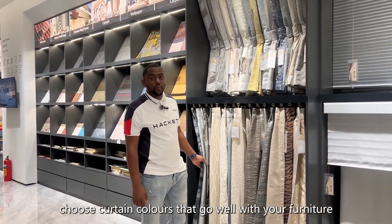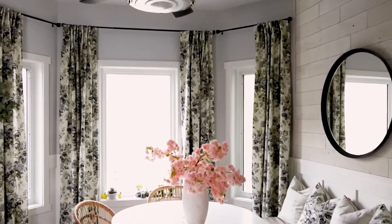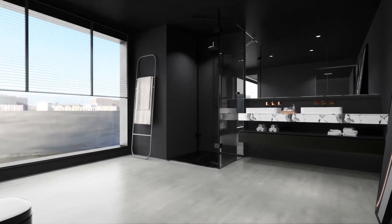Choose curtain colors that go well with your fancy chair to have a complete coordinated appearance. Matching curtains with your furniture brings that elegance into your home.